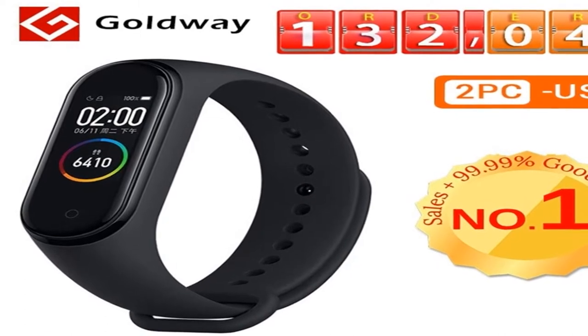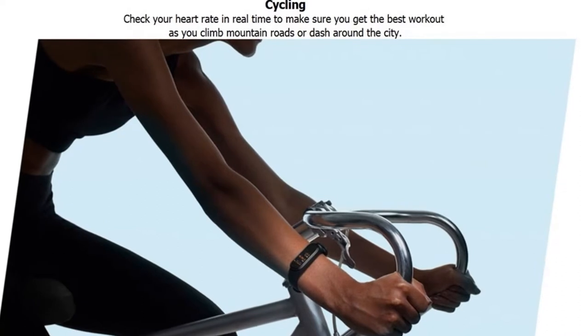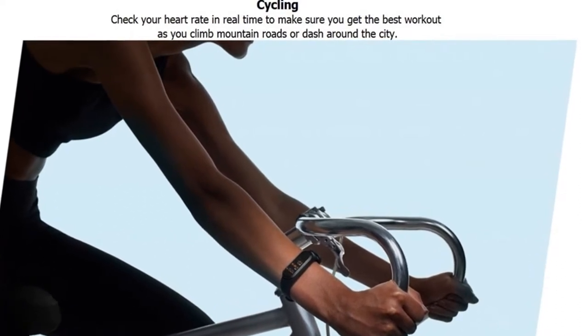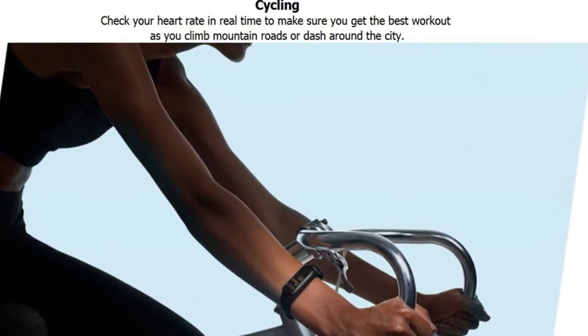Water resistant up to 50 meters, with excellent build quality and high quality materials. The bracelet is made of durable rubber. The fitness bracelet looks very stylish and will give you a special status.